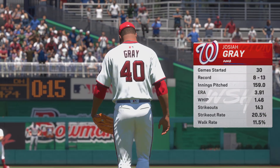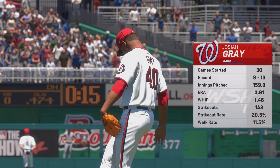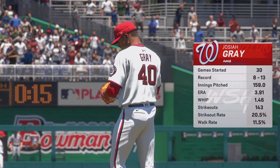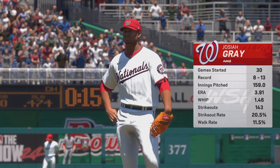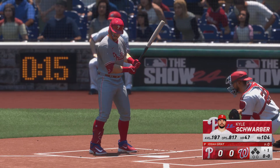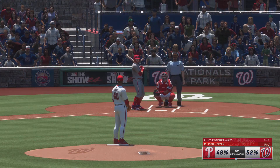Almost ready to get underway. Starting on the mound in this one, Josiah Gray. What should we keep an eye on here? Well, he's got great stuff, but what makes his stuff even better is his delivery. Hides the ball for a very long time. High leg kick, and by the time the hitter sees it, it's right on top of him.